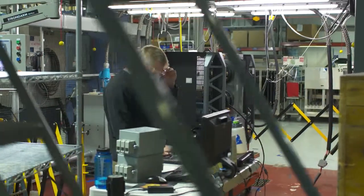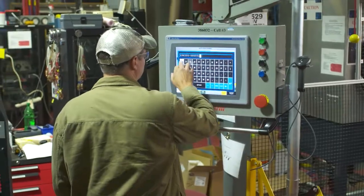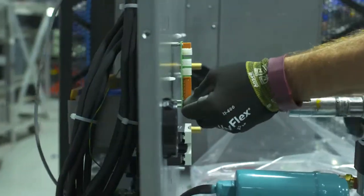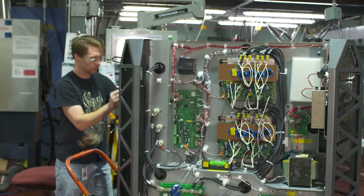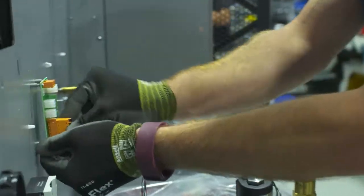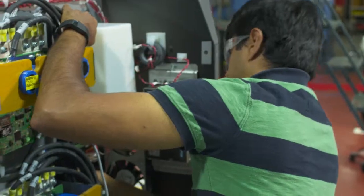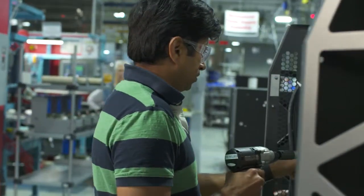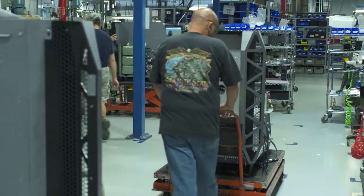It has undergone the most extensive reliability design and testing process ever at Hypertherm, and is as bulletproof as we know how to make a truly industrial class cutting system. It is also the most digitally advanced system we have ever designed and built, which combined with a progressive modular architecture, makes the XPR-300 the most self-optimizing, most error-proofing, and most easy to set up and use system on the market.